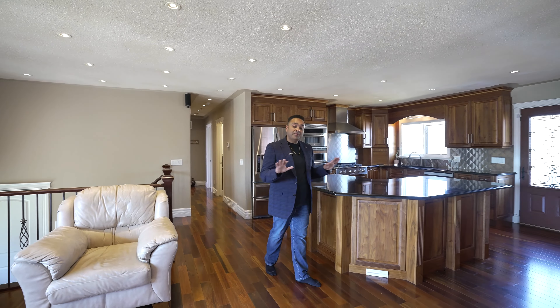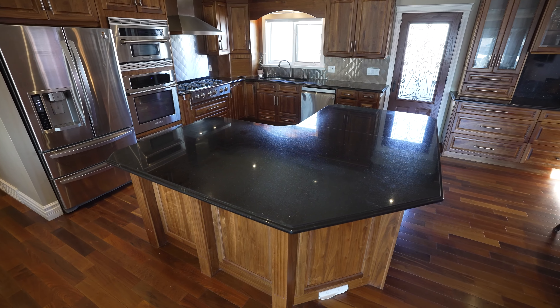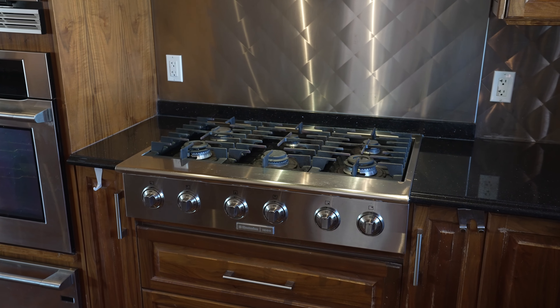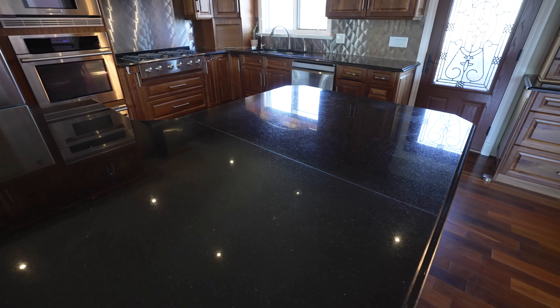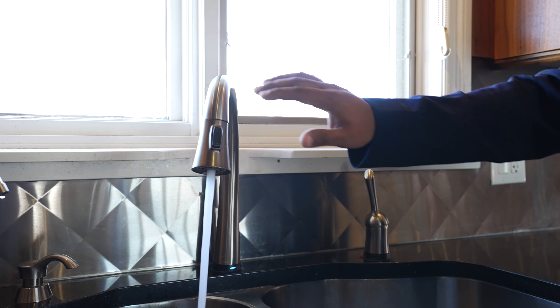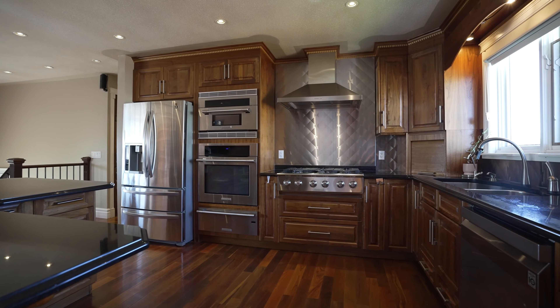Coming into this home, you're greeted by the chef's kitchen, complete with custom walnut cabinetry, professional-grade appliances, and granite countertops. We're talking about a gas cooktop, built-in microwave wall oven, an additional wall oven, and a warming drawer — all designed to make hosting and daily meal prep an absolute breeze. The touch faucet and custom soft-close hardware are just a few of the many high-end finishes that elevate the space.